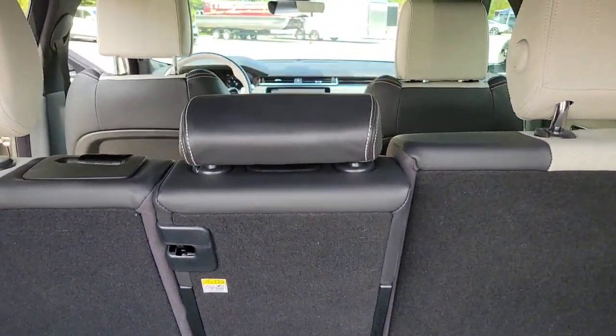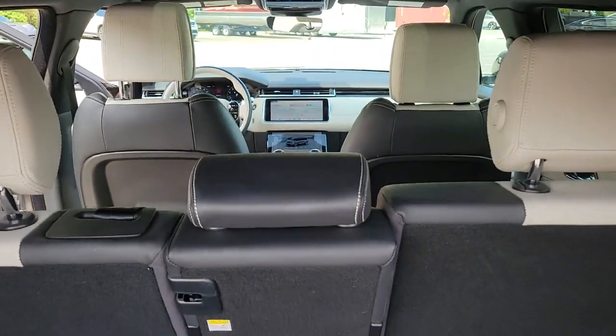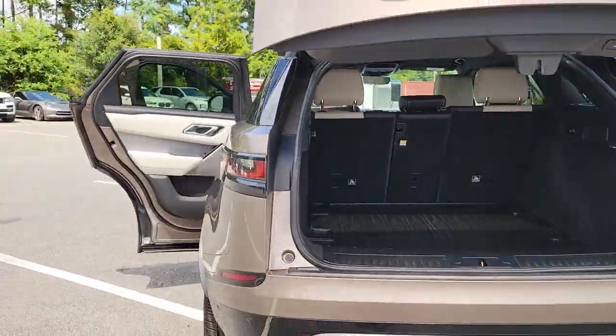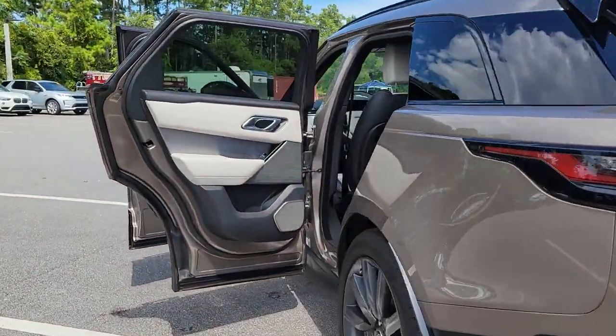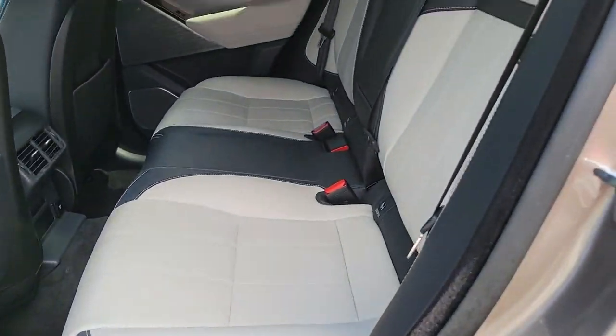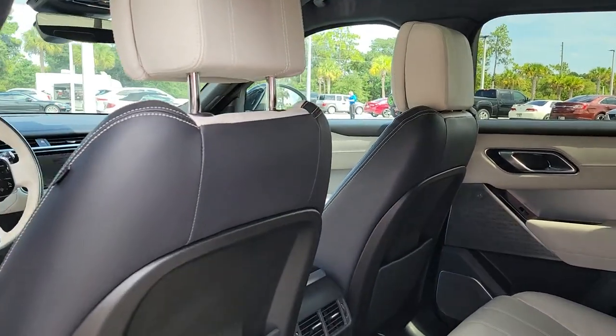These are just some of the great options this vehicle comes with: panoramic roof, hands-free liftgate, keyless entry, sunroof/moonroof, navigation system, four-wheel drive, power liftgate, lane keeping assist, remote engine start, and adaptive cruise control.